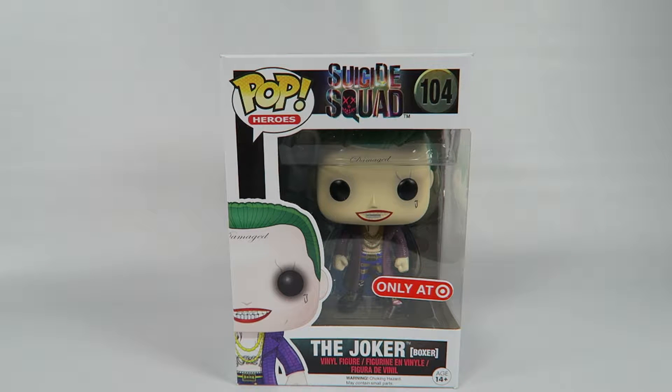Hey guys, how's it going? Today we're going to be opening up another Funko Pop figure, this one from Suicide Squad number 104. This is a Target exclusive, the Joker Boxer.